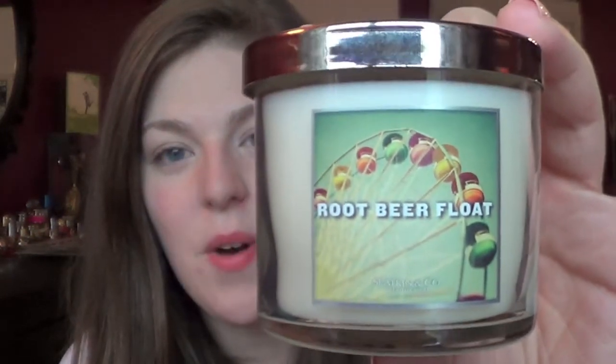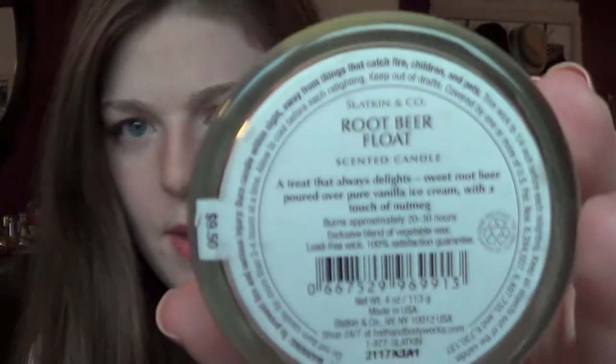For answering the survey questions — like 1 to 5, how interested are you in this — they gave you a $5 coupon gift card. I used that $5 and got this candle because all the boardwalk candles are 50% off. I picked up the Root Beer Float one, which I had always wanted but wasn't sure whether to commit to. But we were just having root beer floats the other day, so it all clicked. It says: 'a treat that always delights, sweet root beer poured over vanilla ice cream with a touch of nutmeg.' This is usually $9.50 and was $4.75, and it smells exactly like a root beer float — if you've ever had an A&W root beer float, this is exactly what it smells like.